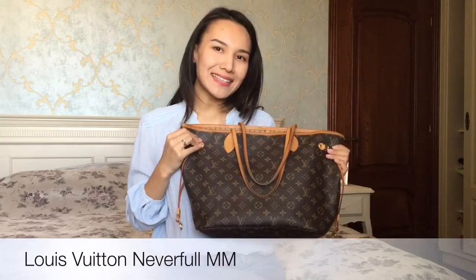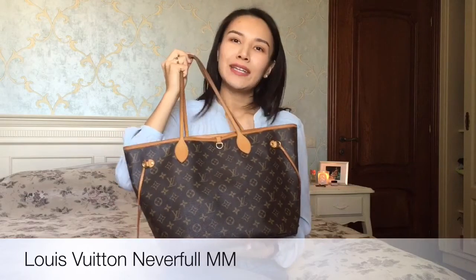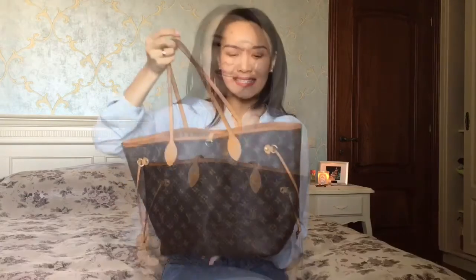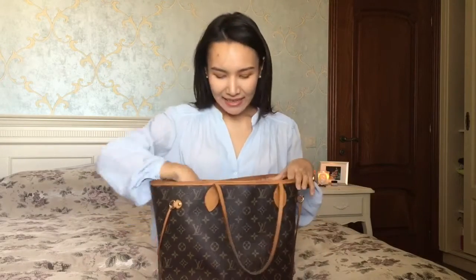Hi everyone, today I wanted to film my very first what's in my bag video. So here's the bag itself — it's a Louis Vuitton Neverfull bag in medium size. It is an amazing everyday tote, it is very lightweight, it's classic, and I really love the monogram print.